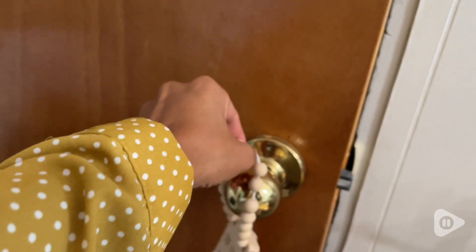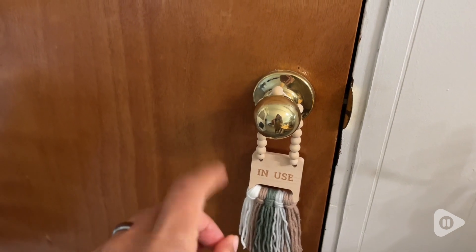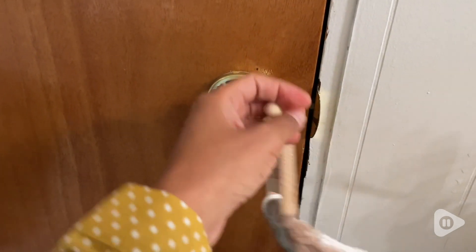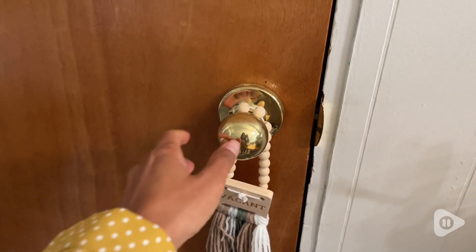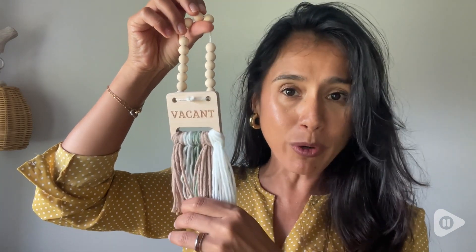So I had to buy this adorable door sign, which is not only adorable, but it's very, very useful. I love how it's super minimalist — you can just turn it around and you can see the in-use sign or the vacant sign. This is very inexpensive. It'll save you from so many embarrassing moments.